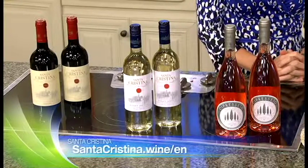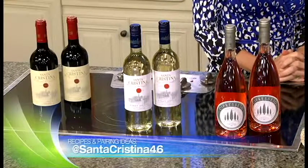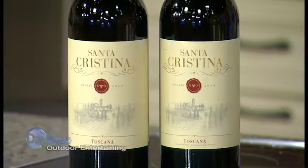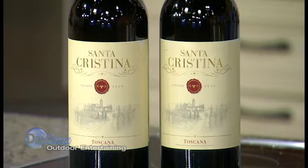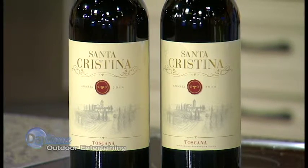They actually have fresh ideas and easy recipes on their website to help you transform your evenings into an alfresco feast, Italian style. We'll start with the red — we've got the Santa Cristina Toscana Rosso. This offers up some quality and approachability. You can pair it with grilled pork dishes or just try your hand at an easy, fresh tomato sauce.